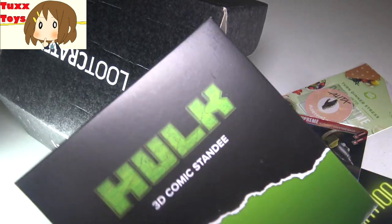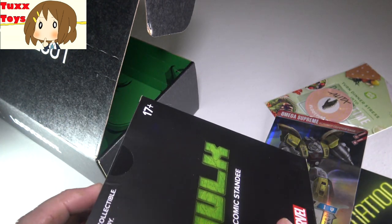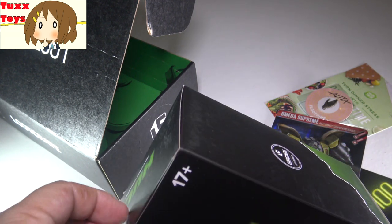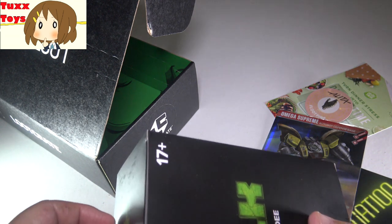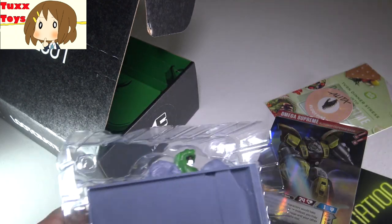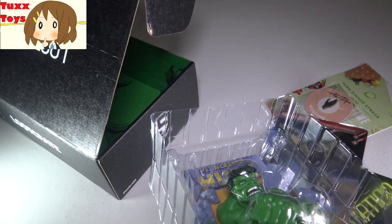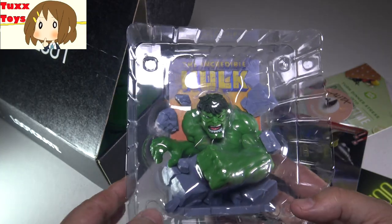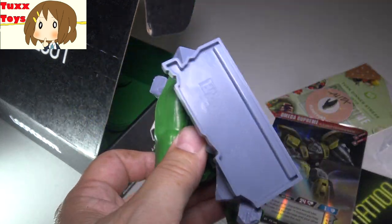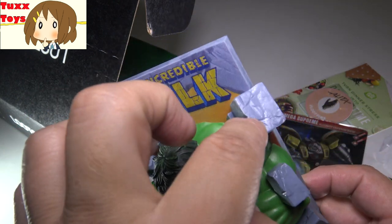Next up, we have something in a box - check out the Hulk 3D comic standee! We'll open this up. I was catching up on some Marvel movies: I watched Avengers and the Thor Ragnarok movie - great movies. I did see Captain Marvel and it was okay; it wasn't the best, honestly, but it wasn't the worst movie ever. This Hulk standee definitely goes back to the classic cartoon Hulk. And this is actually really heavy - this really does feel heavy for plastic. Very cool and cartoony. Love the 3D bricks - all these bricks are different shapes with unique little chunks.